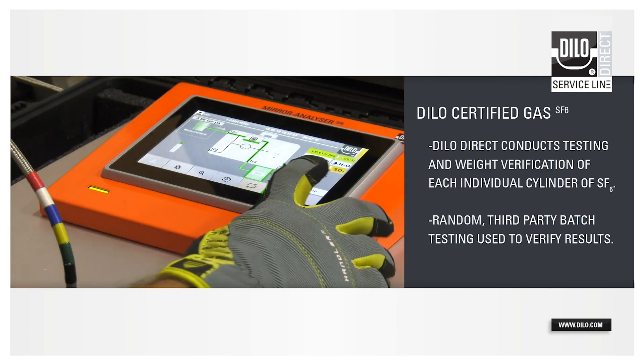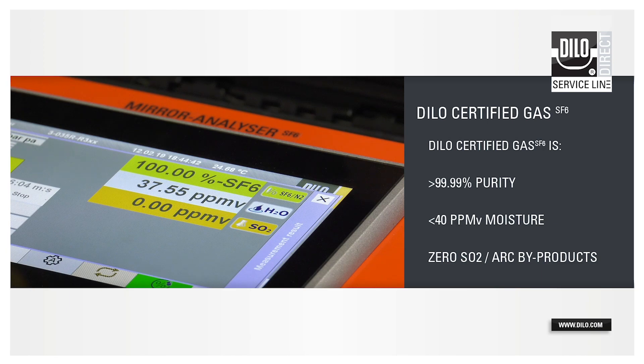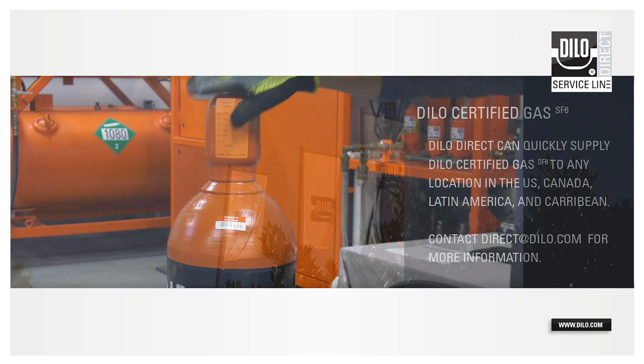The reconditioned Dylo-certified gas is filled into customer-owned or Dylo-supplied cylinders. Dylo Direct conducts testing and weight verification of each individual cylinder of SF6. Inbound and outbound reports are provided within 48 to 72 hours. Please contact direct@Dylo.com for pricing and more information.